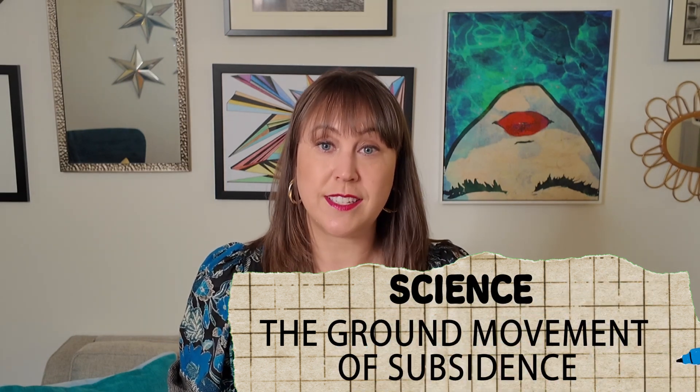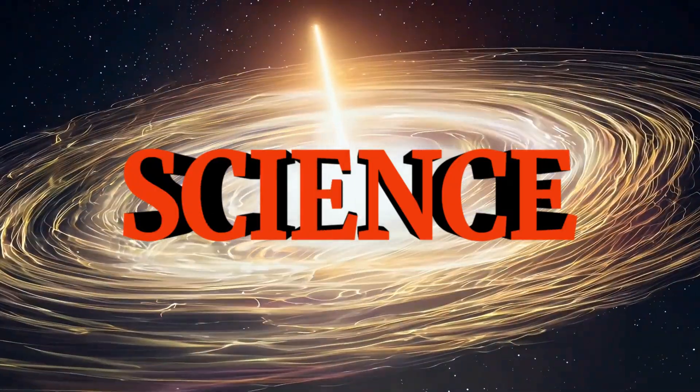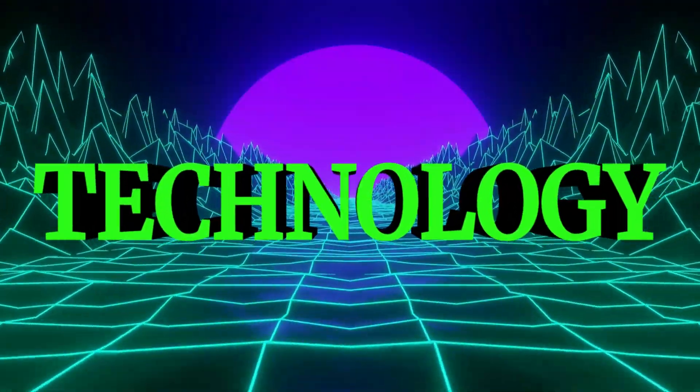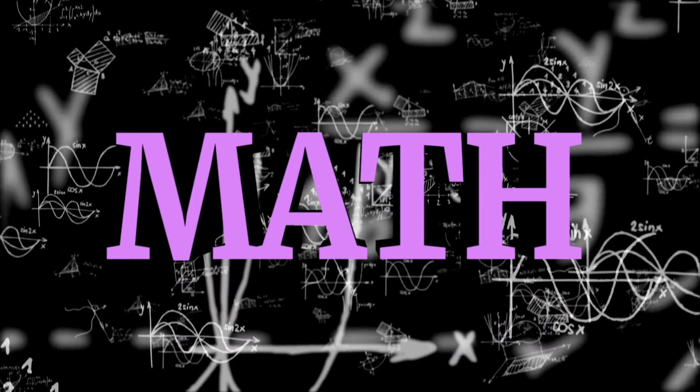Subsidence is a concept geologists, civil engineers, and others continue to study to minimize the impact on buildings. So let's look at four key types of subsidence and how scientists are approaching mitigation. You're watching iHeartSTEM — today we'll tackle one STEM topic with four key questions, each answer under one minute or less.